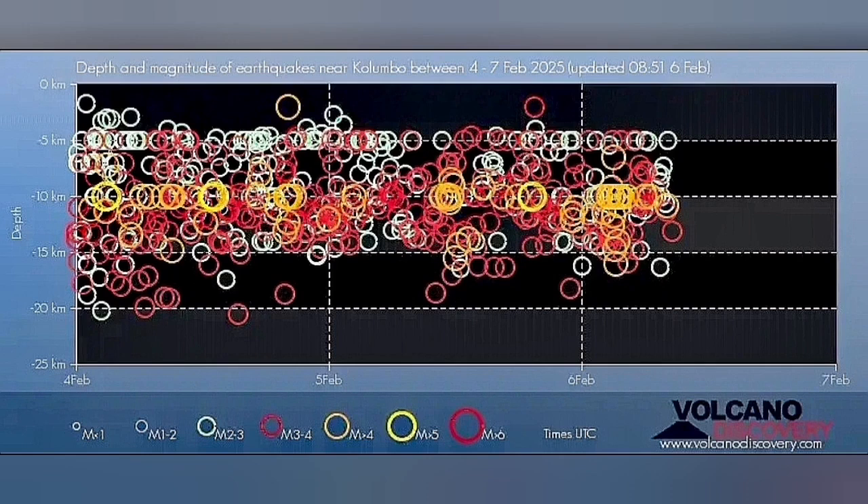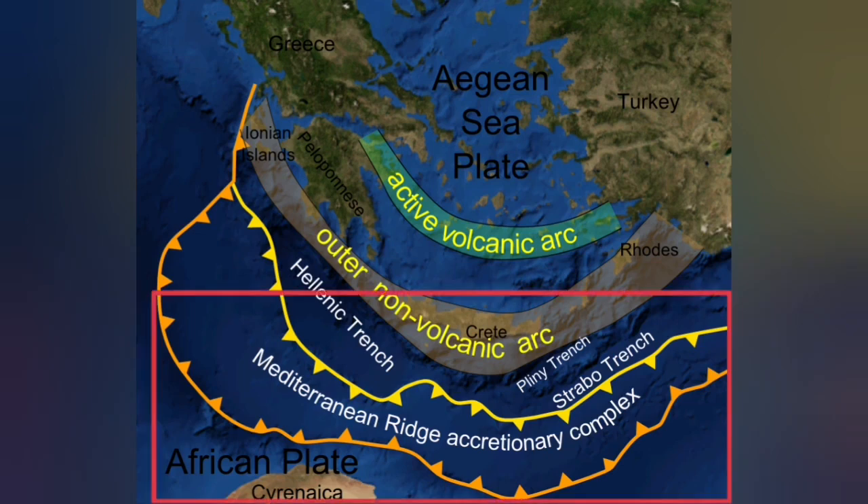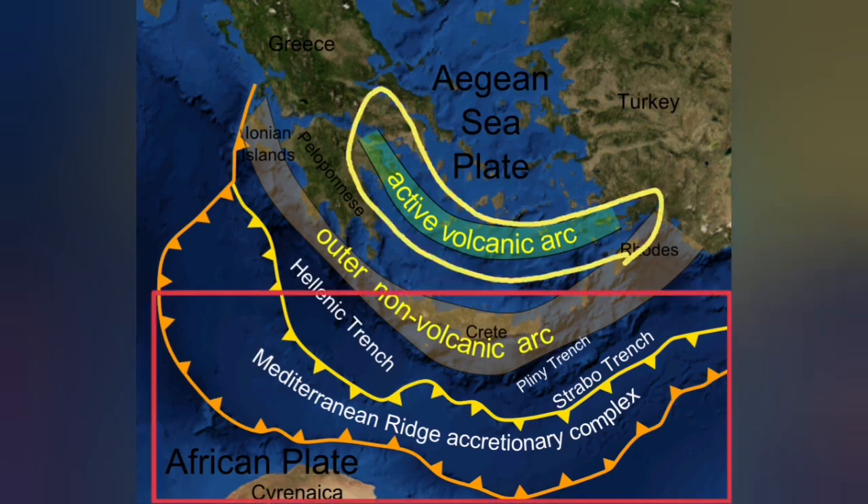Most of these earthquakes are at depths of 5 to 20 kilometers, which corresponds to the thickness of the Earth's crust in this area. This is where the African plate is going under the Eurasian plate — subducting 20 to 30 kilometers deep — and then comes up as a blister at the active volcanic arc.